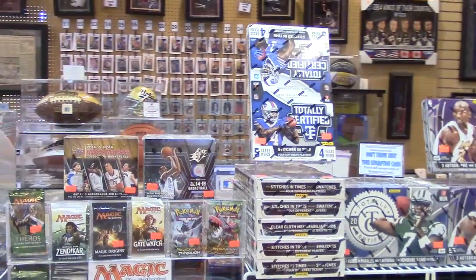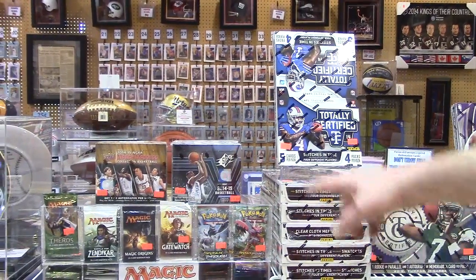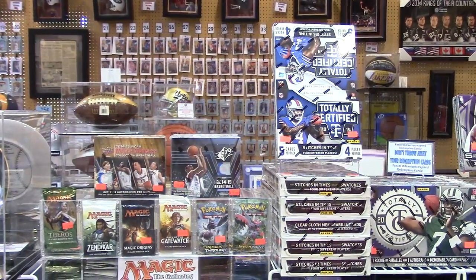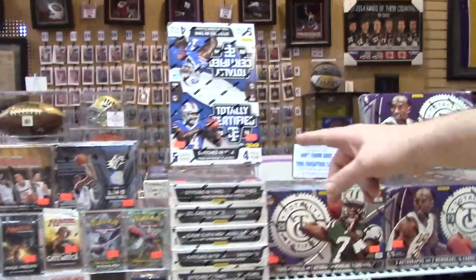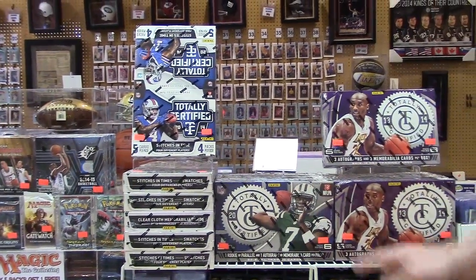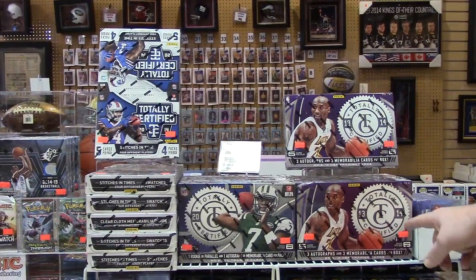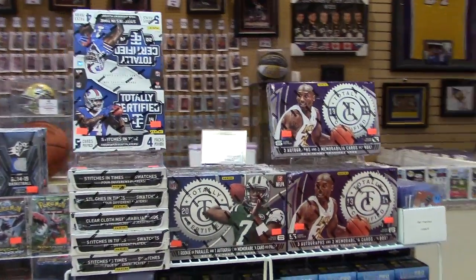Over here, basketball. We have 2014 Upper Deck NCAA Basketball March Madness, 2014 SBX Basketball, 2014 Totally Certified Football, Totally Certified 2013, and 2013-14 Certified Basketball.